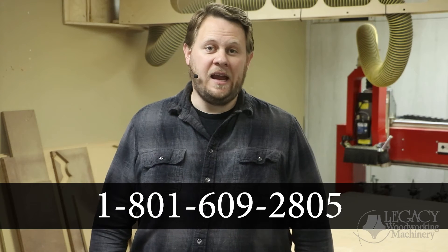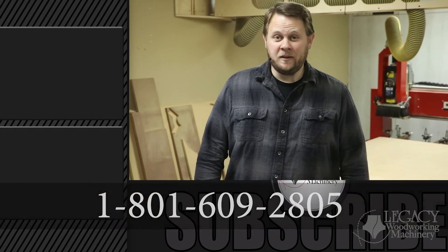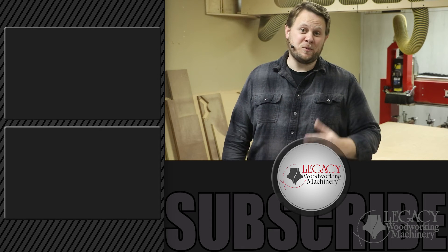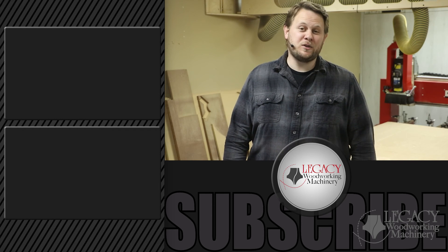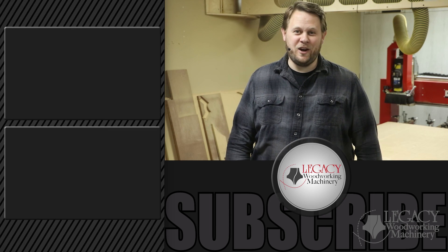You may be interested in one of our other CNC woodworking machines. For more information, you can always call 801-609-2805, or just click those videos right over there to see those machines in action. Don't forget to hit that subscribe button and bell notification icon to be notified when new videos are released. And as always, thank you for watching, and we'll see you in the next video.